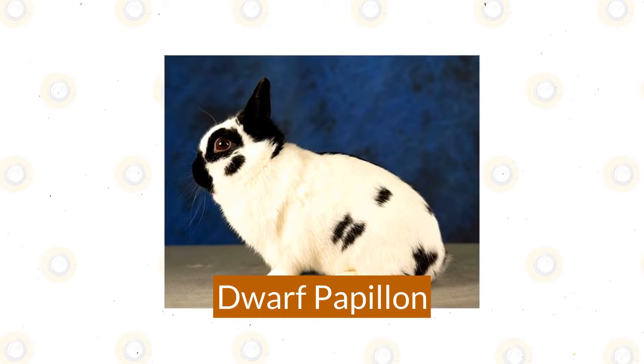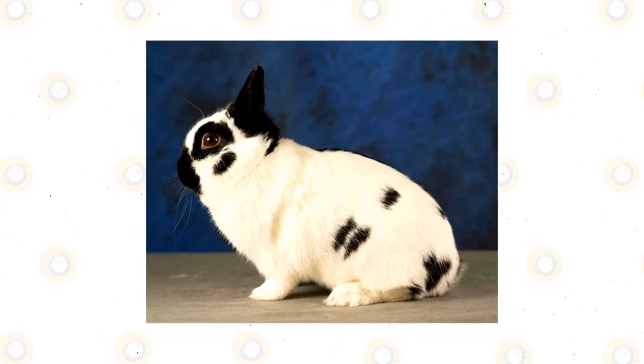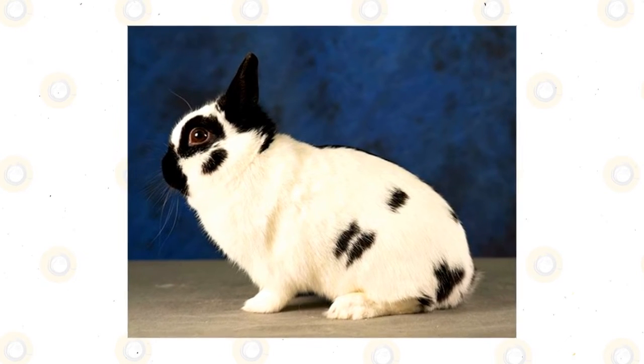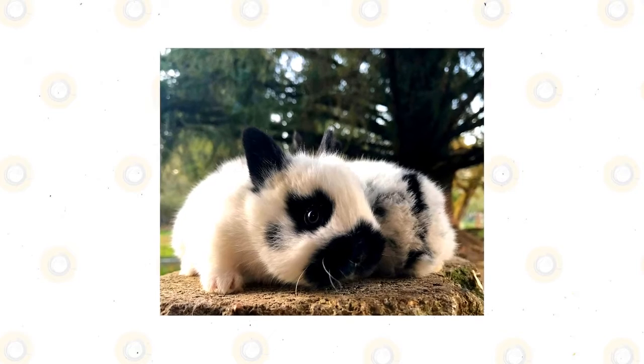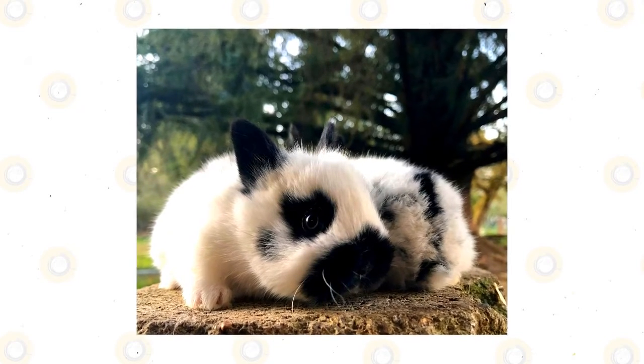Dwarf Papillon. Papillon means butterfly in French, and you'll know a Dwarf Papillon when you see one, thanks to the butterfly marking on their nose. The Dwarf Papillon also has ears that adorably stick up in the shape of a V and a spine marking that runs along their back. For a Leporinae companion that's strikingly cute, you can't go wrong with this breed.